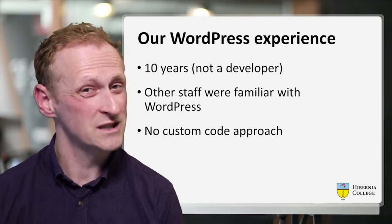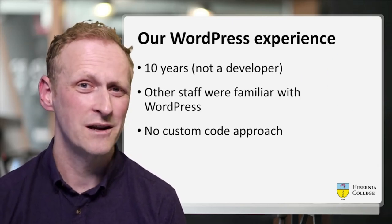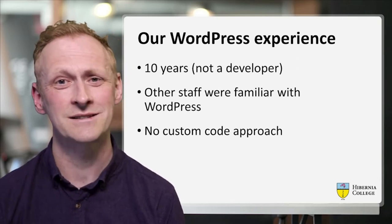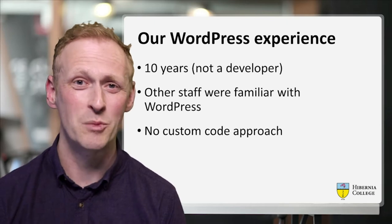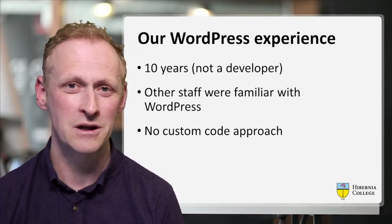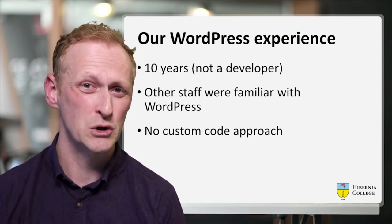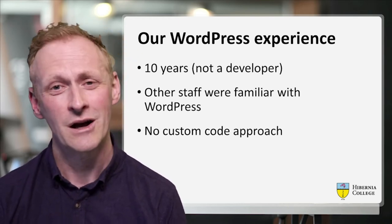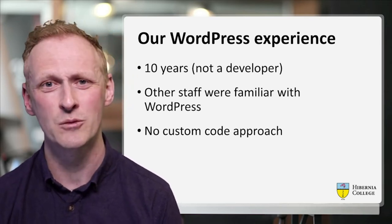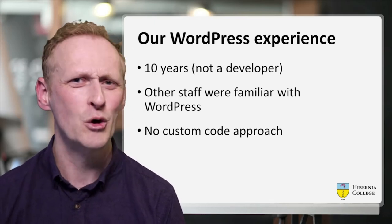Just to show you what experience we had — I've been using WordPress for 10 years, but not necessarily as a developer. I have coded some small changes for websites and teams over the years and fixed various problems, but this project was a no-code project. Other staff were familiar with WordPress because our main marketing site is built in WordPress. So we had some familiarity, but as I say, this was a no-code approach.